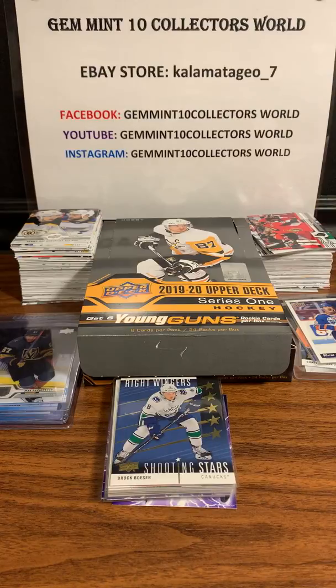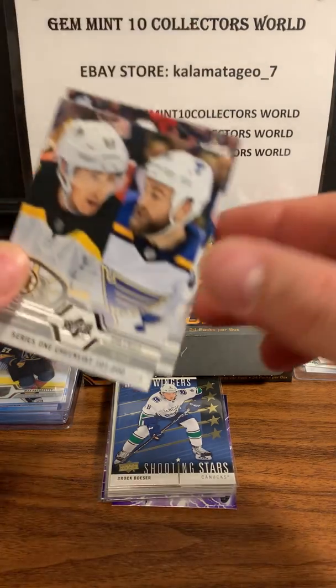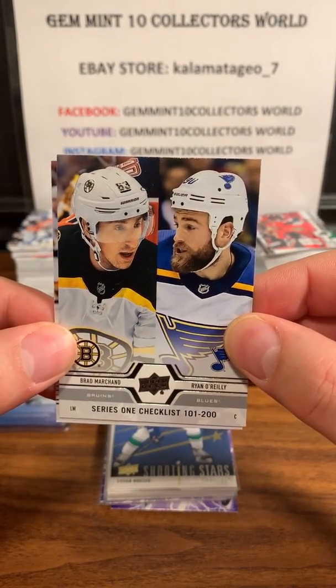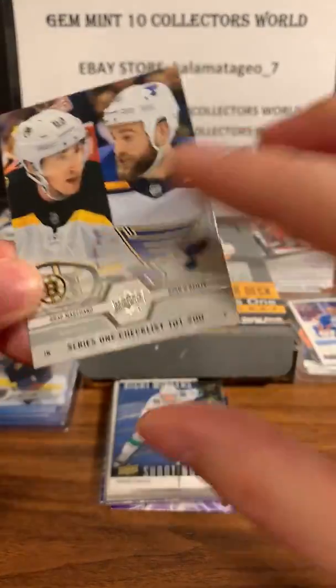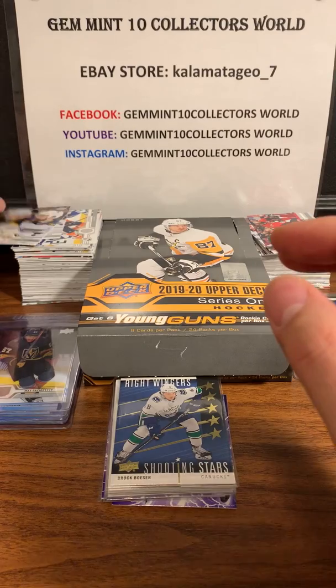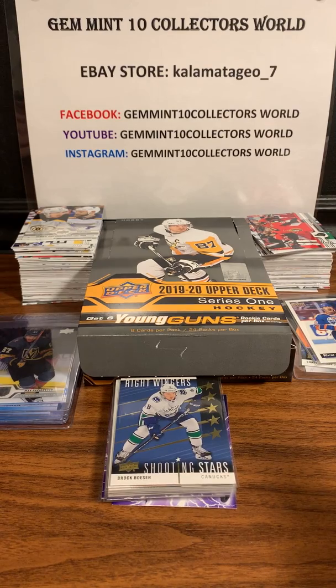We are potentially gonna do a case break at our Facebook group page, Jammin 10 Collectors World, so this is kind of like a little preview video as well. Let's just get into it right now. The design - I just broke the box right now - the design is pretty good, looks pretty sharp and I like it. Every year they change it a little bit, and this year is pretty good. In this hobby box you get six young guns.